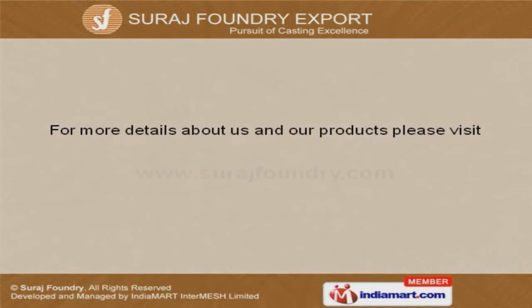To get more information, log on at www.surajfoundry.com.